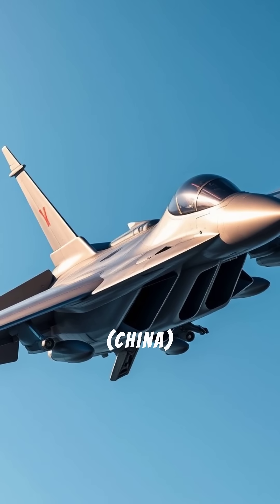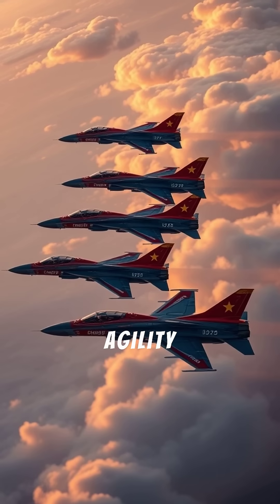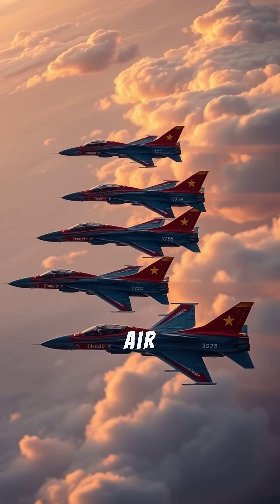The Chengdu J-10C is a capable multirole jet with AESA radar, modern weapons, and agility that makes it a key part of China's air force.